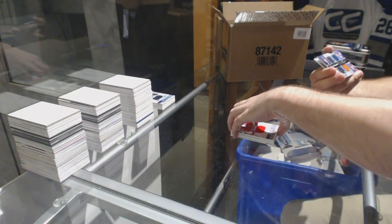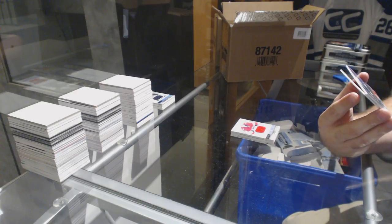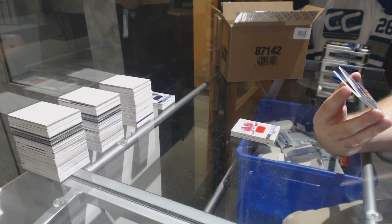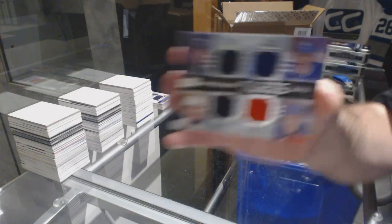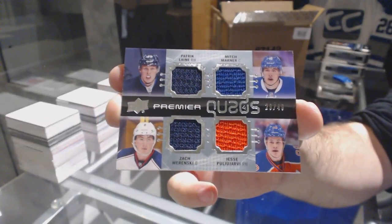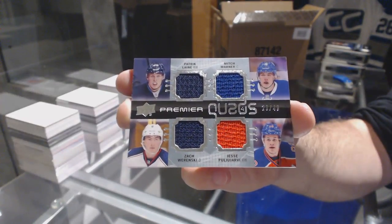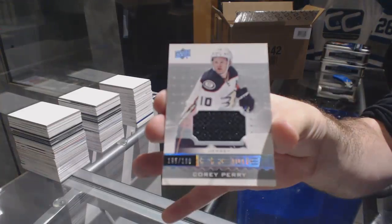We have a random quad jersey between Toronto, Columbus, Edmonton, and Winnipeg — Paul Stastny, Wierinski, Line A, and Marner. Quad jersey out of 49. And we've got for the Anaheim Ducks, $1.99, Corey Perry.